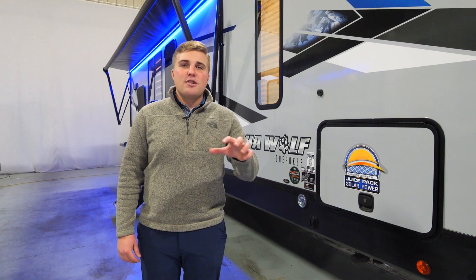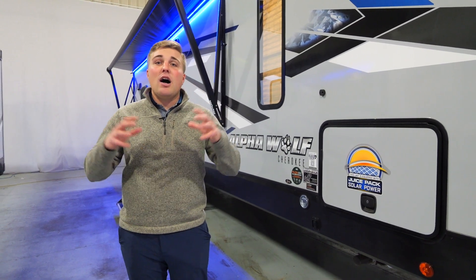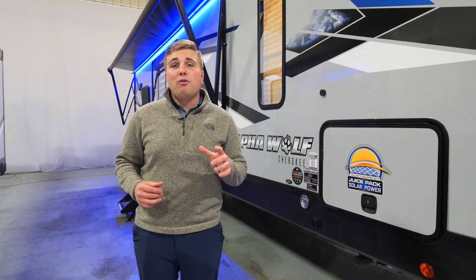Thanks for checking out this awesome floor plan with me. If you want to see any other great Alpha Wolf floor plans, check out our website at ForestRiverInc.com/AlphaWolf.